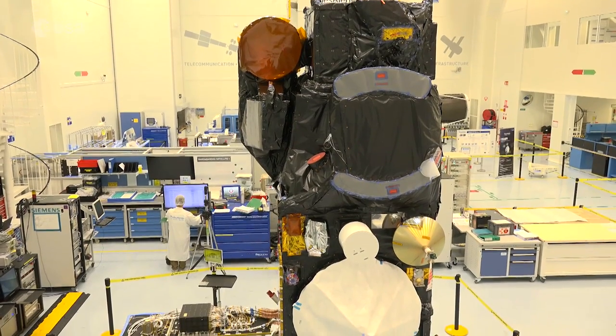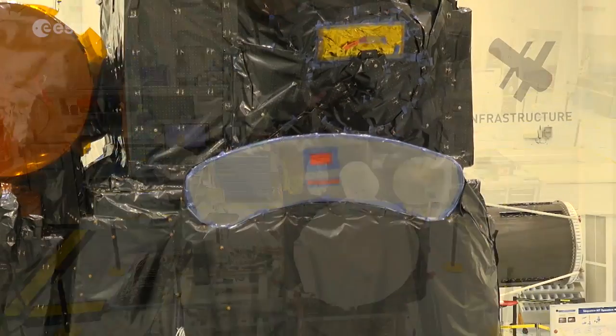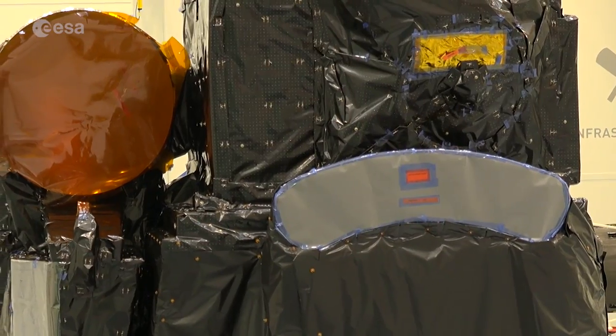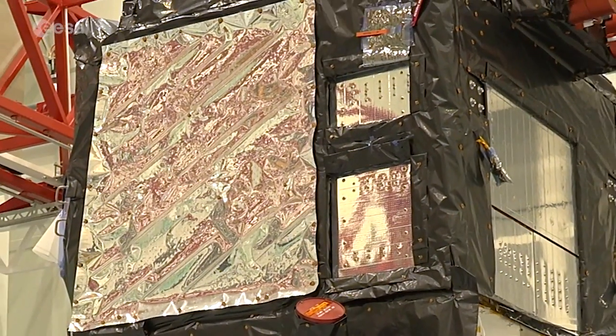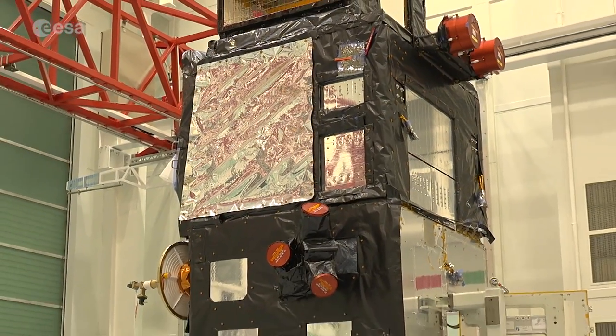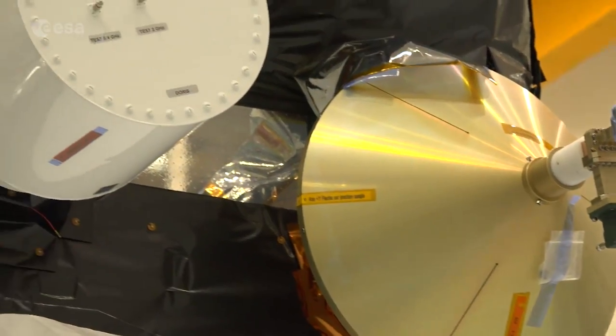The Sentinel-3 mission is a collaboration between ESA, the European Commission, and EUMETSAT, the European Organisation for the Exploitation of Meteorological Satellites. The mission is jointly managed by ESA and EUMETSAT, with ESA processing the land products for Copernicus services, and EUMETSAT the marine products.